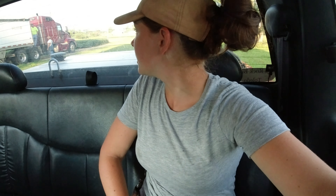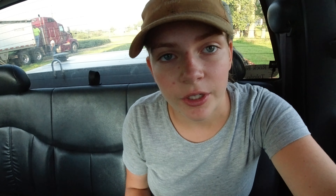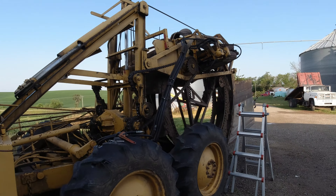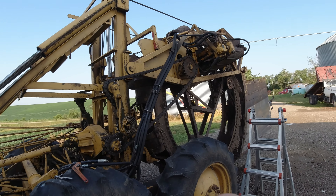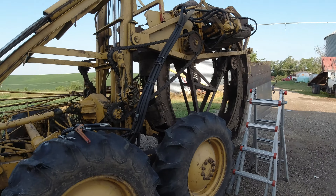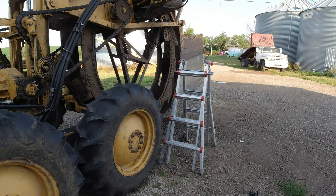We got a little bit of rain last night — just a little bit. We had some pretty good chances of storms, but we ended up only getting like two tenths of an inch, which every little bit helps. We're super dry. We could have used a lot more, but we're glad for what we did get.